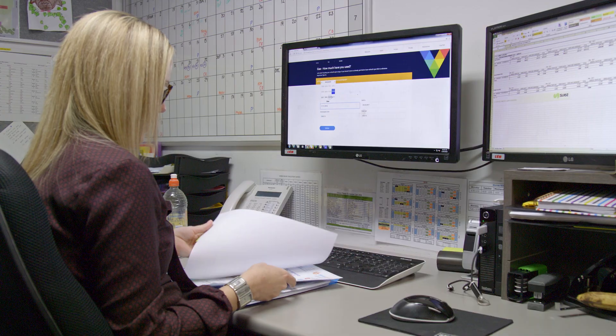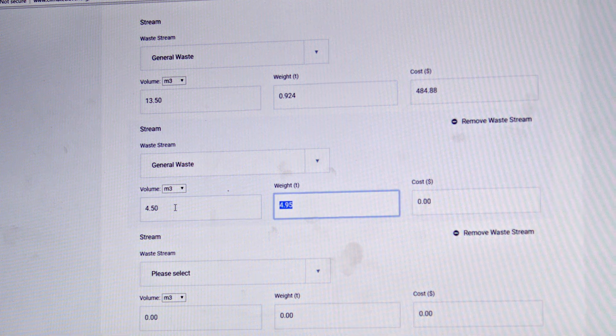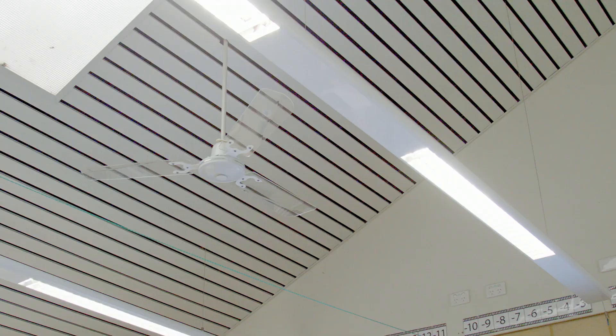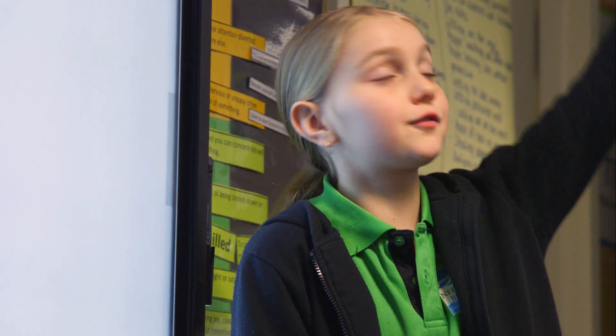The app is based around three interconnected modules. The measure module tracks the school's consumption, costs and carbon footprint. The audit module records energy-consuming appliances, as well as taps, toilets and waste streams.